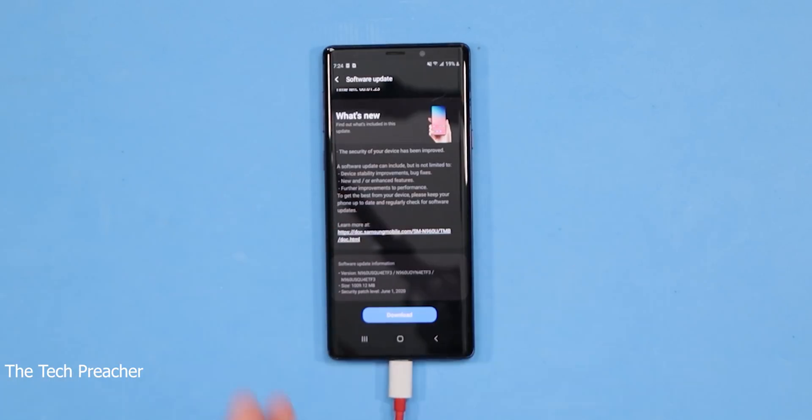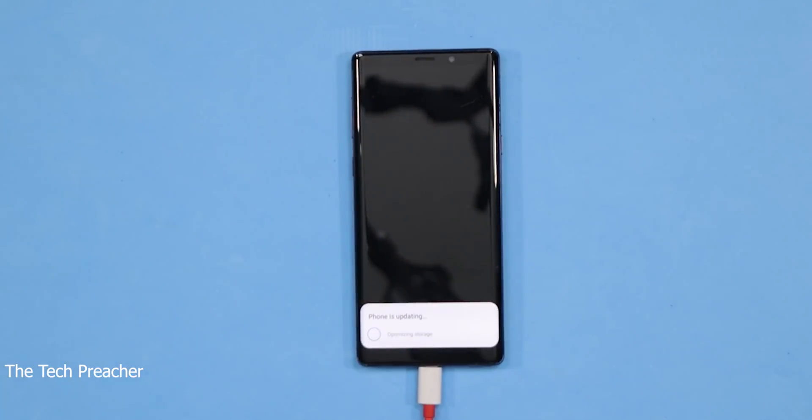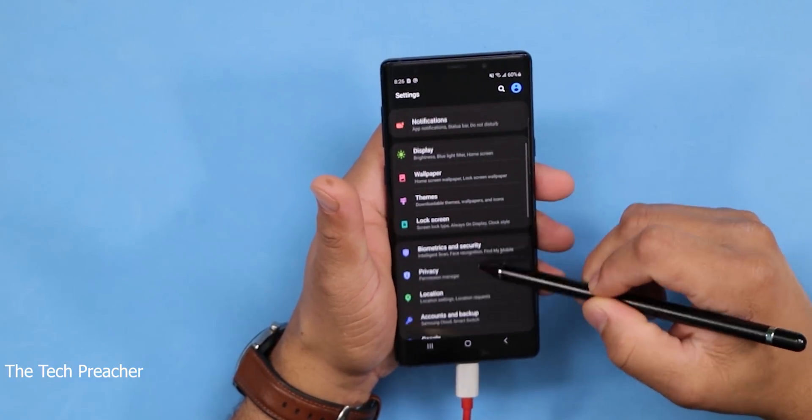As you can see, I got it sitting here ready to download — it's over one gigabyte. Let's go ahead and install it and see what it's all about. It's almost finished doing this update, and I'm excited because again it's supposed to bring OneUI 2.1 to the table with the Galaxy Note 9. It's also supposed to fix some of the remaining issues that most people are having with the Galaxy Note 9s. Let's go check it out.